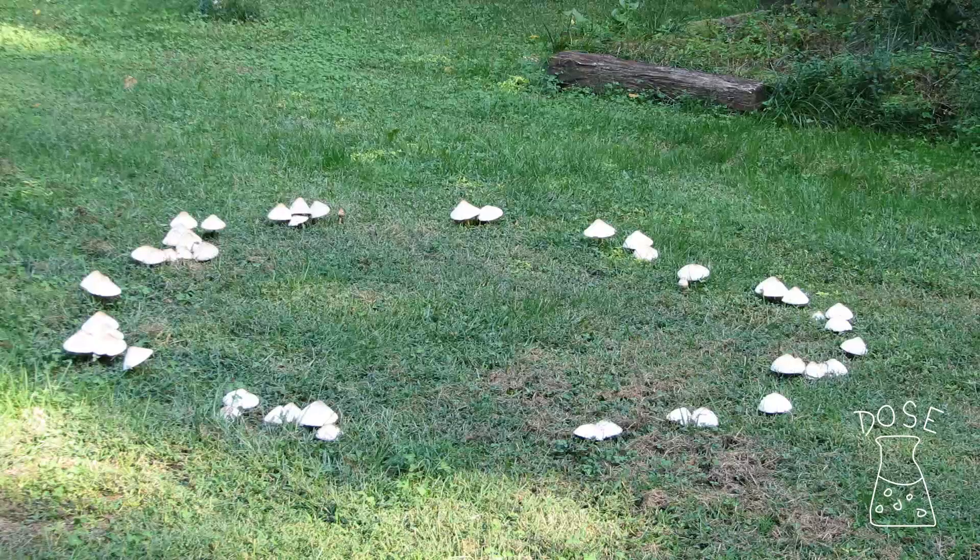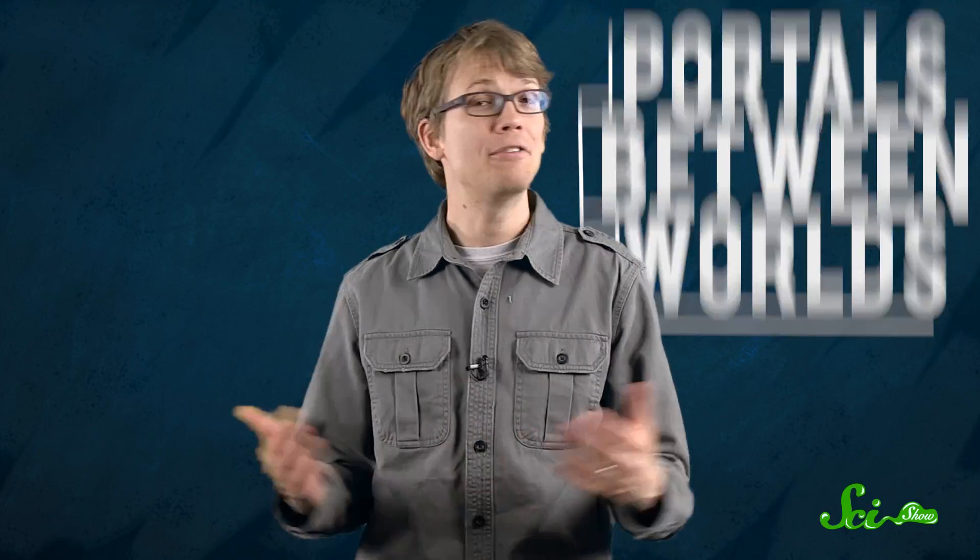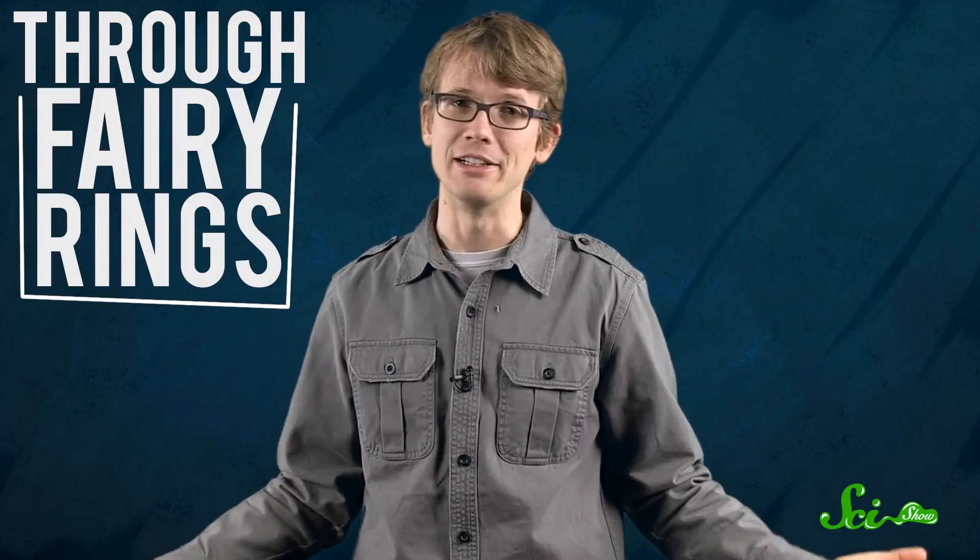Maybe you've seen one of these yourself — an arc of greener grass, or an arc of deader grass, or even weirder, a perfect circle of mushrooms. Before we had science, people thought that these might be portals between worlds. If some weird nuisance was occurring in the village, it was likely caused by elves or fairies coming into our world through fairy rings.